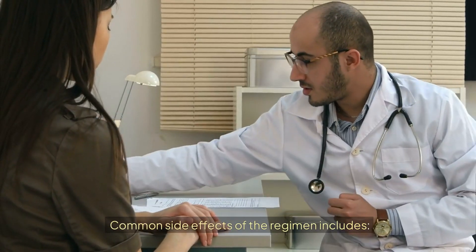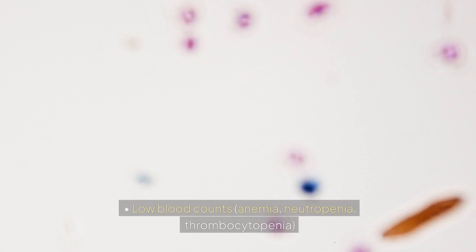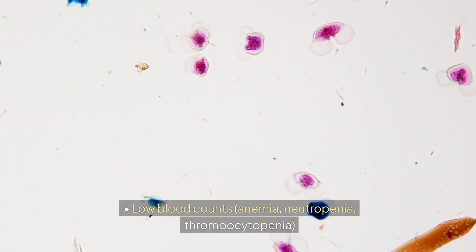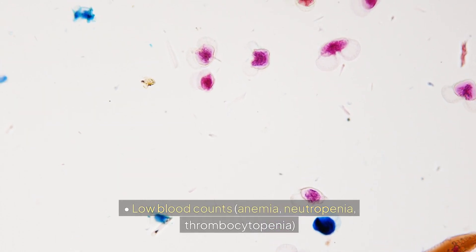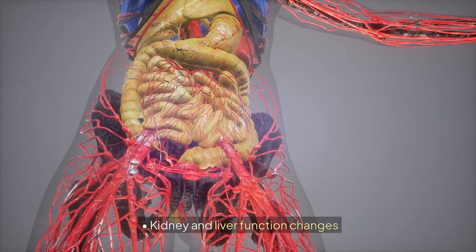Common side effects of the regimen include fatigue, nausea, vomiting, and diarrhea, as well as low blood counts including anemia, neutropenia, and thrombocytopenia. Additional side effects include mouth sores, rash, and kidney and liver function changes.